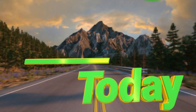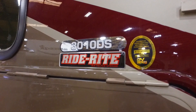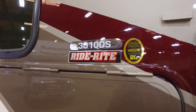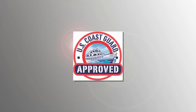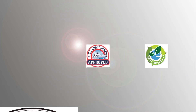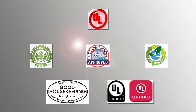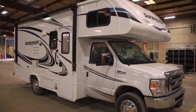Today, third-party certification is more important than ever. Just having a manufacturer or dealer show you a self-certified label just doesn't cut it anymore. More and more people are depending on third-party certification on many of the items they purchase, especially when it comes to big-ticket items like a house, car, and yes, even RVs.